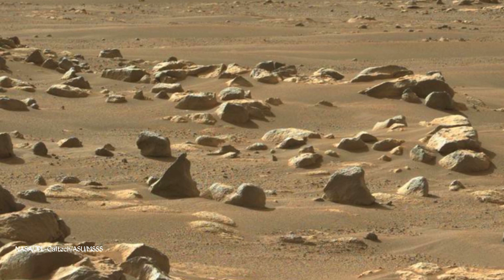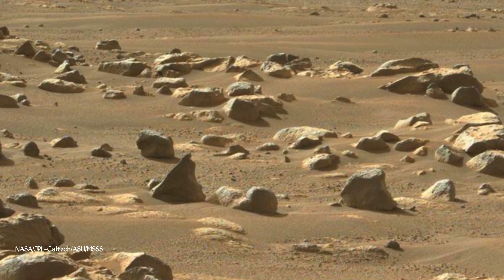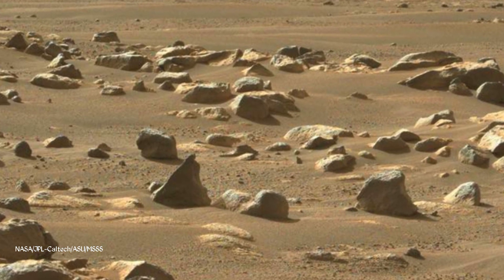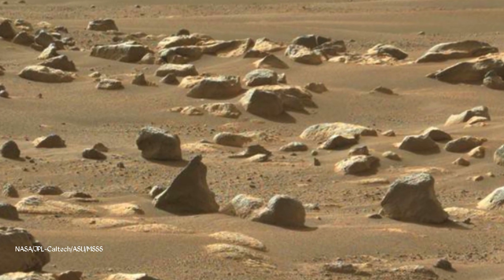The image was acquired by the Mastcam-Z's left camera using an RGB color filter in the middle of its seven zoom settings, at a focal length of 63 millimeters. Figure A is an annotated version of the image pointing out the location of the Mars helicopter in the distance.